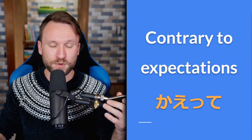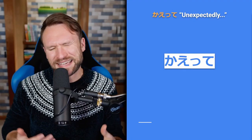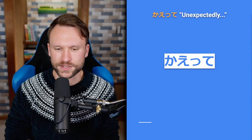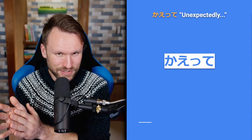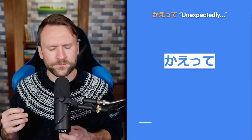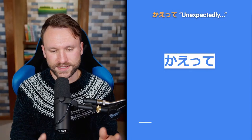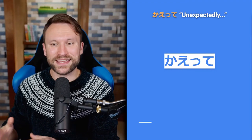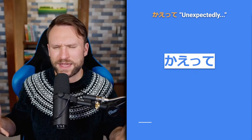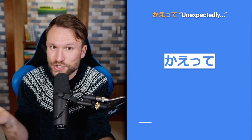Moving on to 'contrary to expectations' with かえって. This means unexpectedly, but when translating kaette sentences into English it's quite frequent there's no real nice English equivalent — it ends up being implied. It gives you a situation and marks a result that was unexpected: you thought something else would have happened, but unexpectedly it went in this direction. It marks this whole situation that is contrary to your expectations.